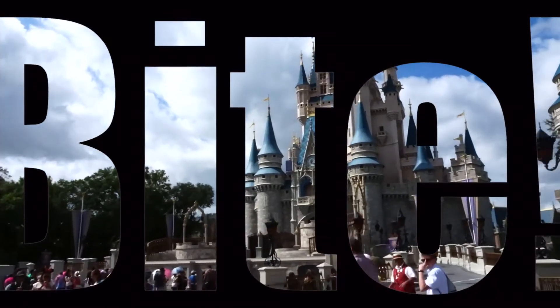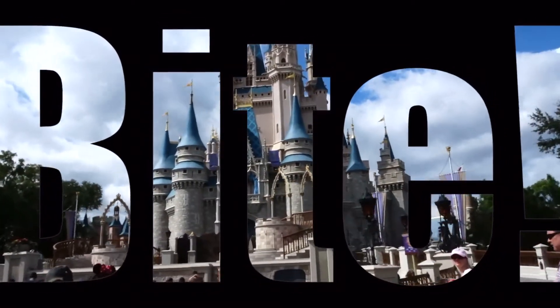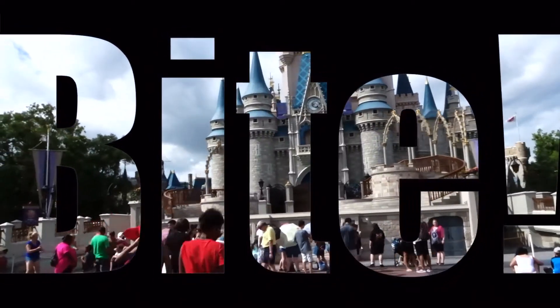What is up boys and girls, I have one word for you today: gondolas! Hopefully you guys are doing great. On today's Disney Bite we are going to be talking about the Disney Skyliner.